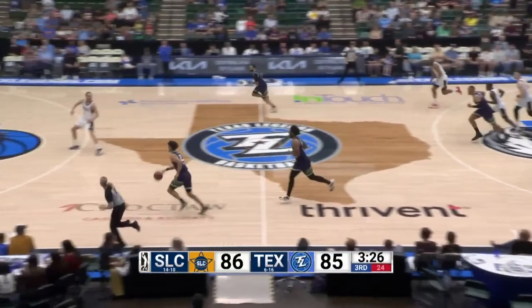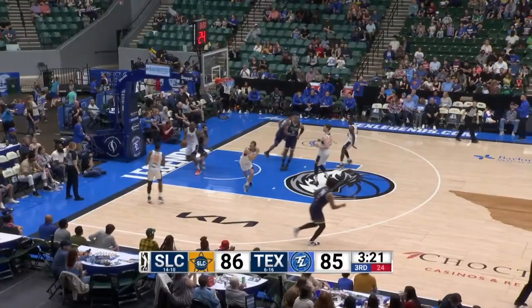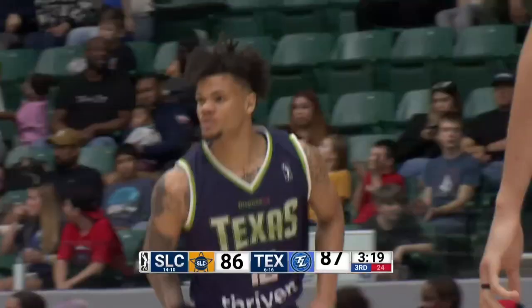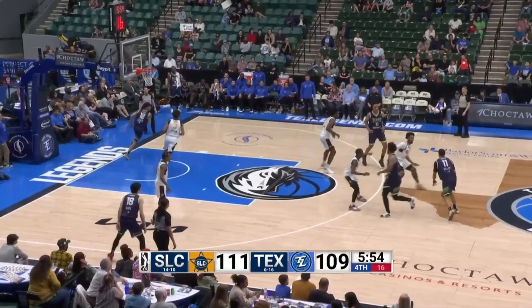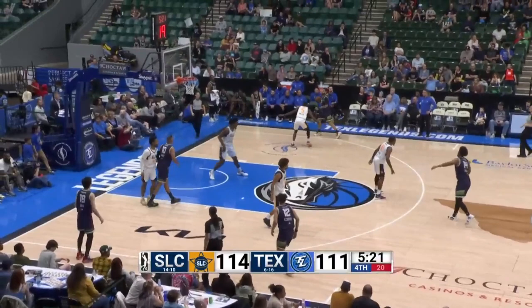Turns it over there, but still impressive skill set. Here's Riller back underneath to Ledoux and he lays it in. You see the double staggered screen there into the handoff. Riller with the mismatch — he takes it from the Mav logo and he knocks it down. Gather to two feet in the paint and find the open Kane.